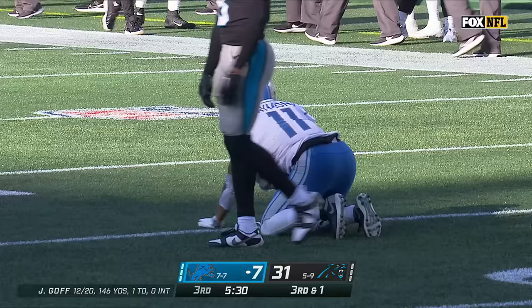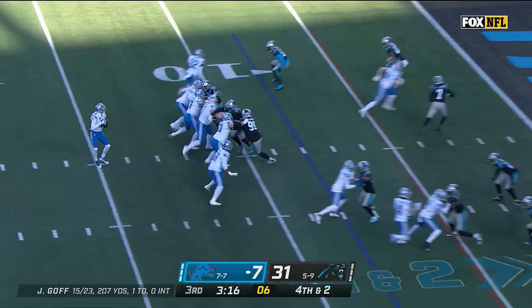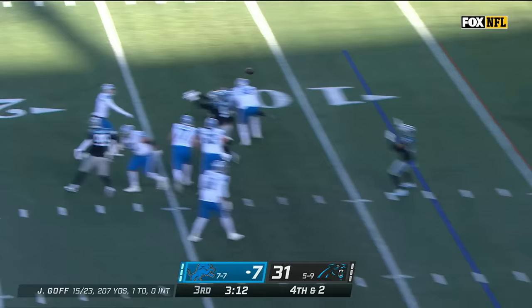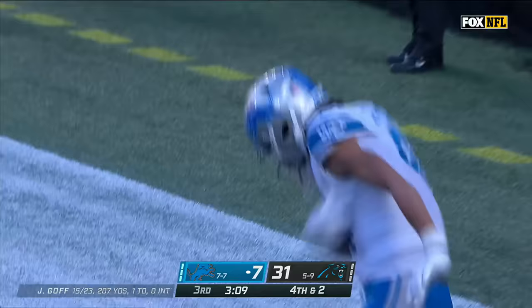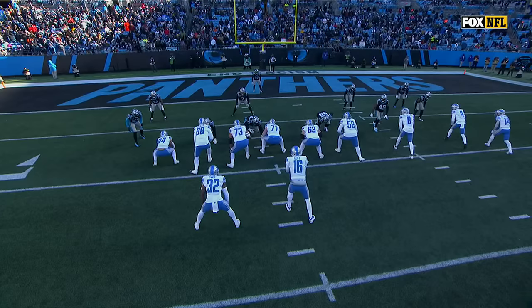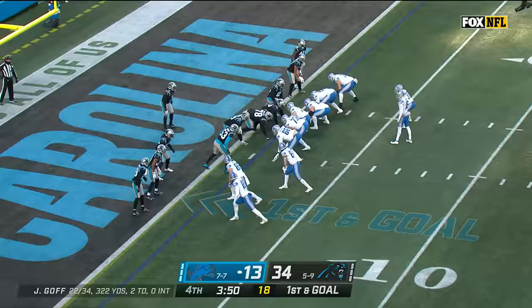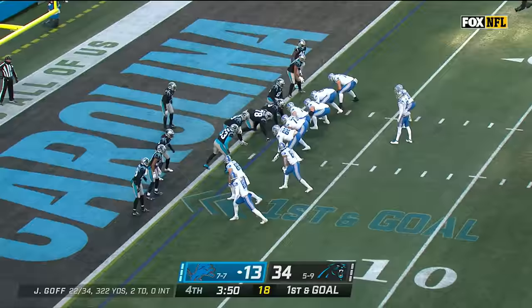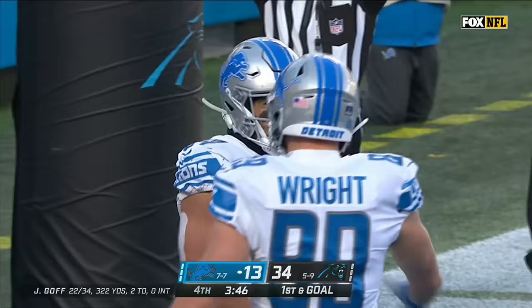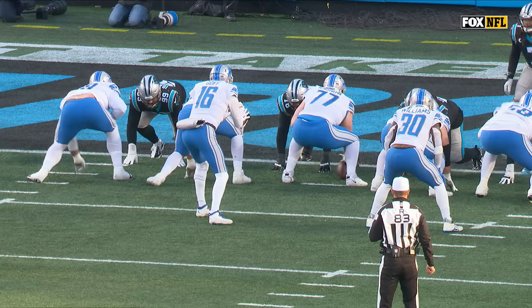Time for Goff going deep — he's got Raymond — can he connect? Yes! Kalif Raymond hauls it in at the 20. Goff — end zone throw — touchdown! He held on! Shane Zylstra his second touchdown today. Zylstra coming from that left side, works all the way back across the end line. Jared Goff with all kinds of time. Goff — each point quickly — and touchdown! Shane Zylstra with his third touchdown of this game, his fourth of the season.